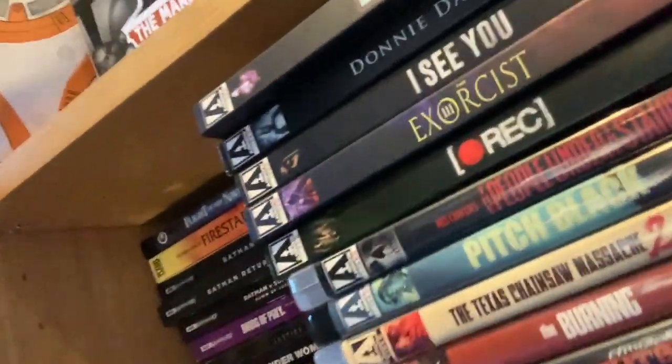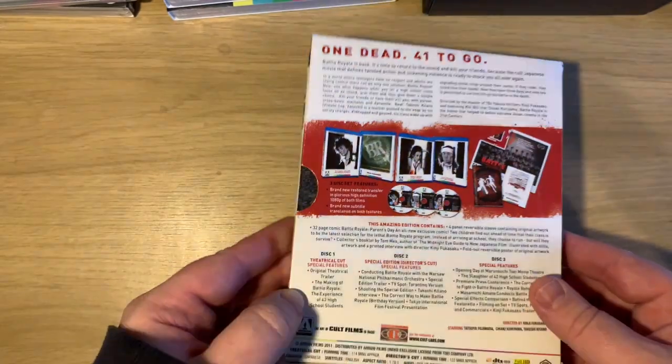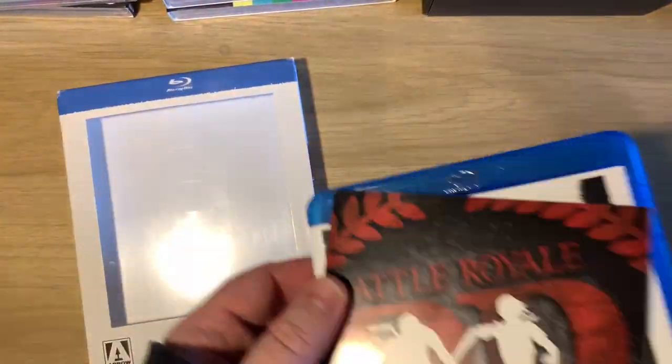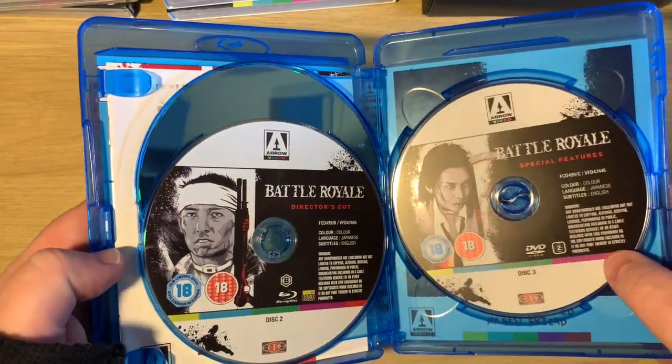So let's have a look at all this Arrow goodness. This is my complete Arrow Blu-ray and 4K collection as of end of September 2021. First of all we have Battle Royale - the original window case - which comes with a book, the theatrical cut, the director's cut, and the special features on DVD.